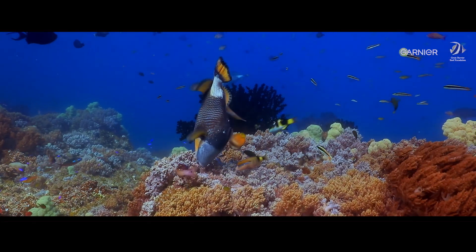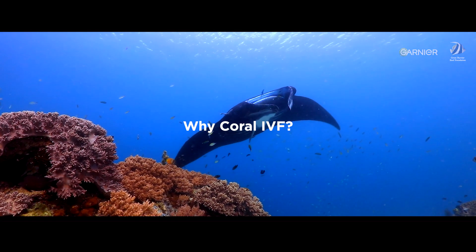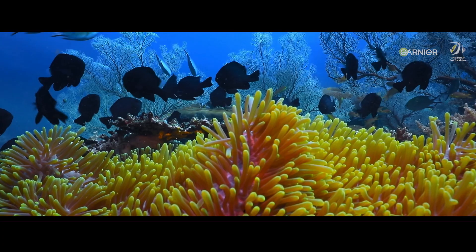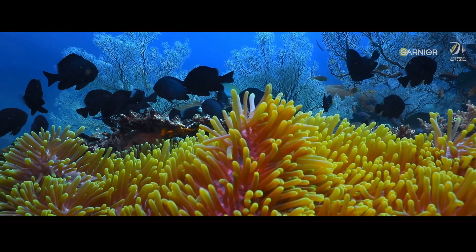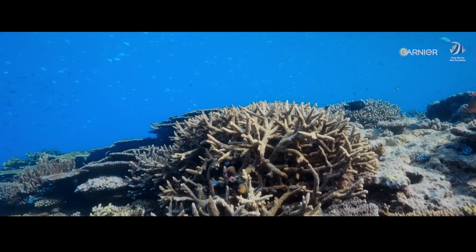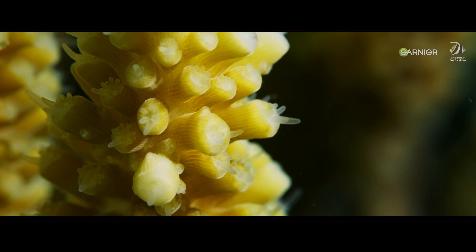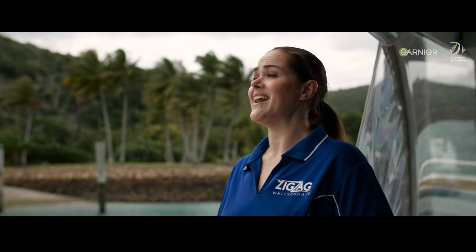We can harness coral eggs and spawn that would naturally be lost to the system. The beauty of this is that you're using local coral, you're increasing the genetic diversity, and you're not really taking anything from the environment. You're just redirecting it, and you're allowing it to increase what it naturally does.